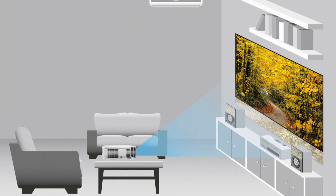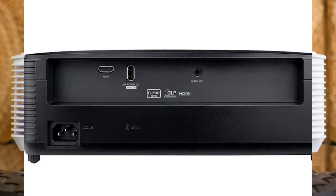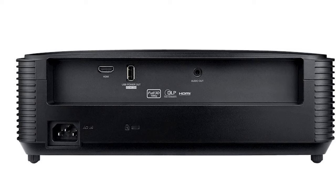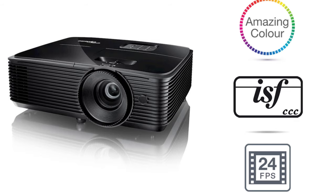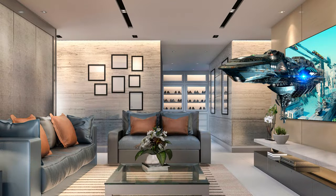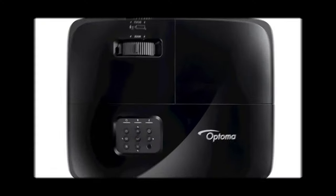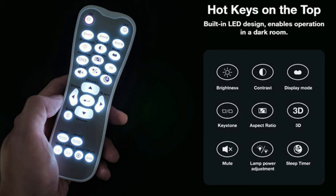Additional features include long lamp life for reduced maintenance, compact and lightweight design, HDMI and VGA inputs, gaming mode for minimal input lag, and a competitive price point. Drawbacks: limited 3D format compatibility, basic built-in speakers, and manual keystone correction.